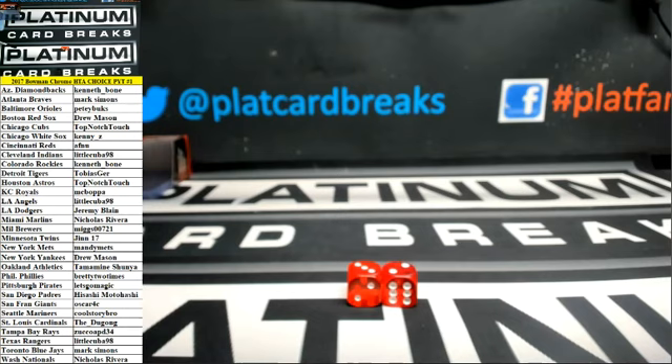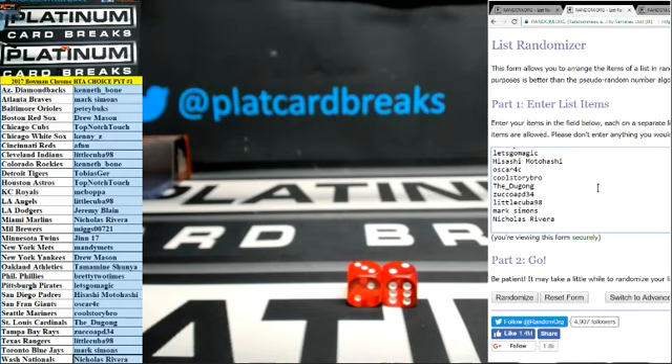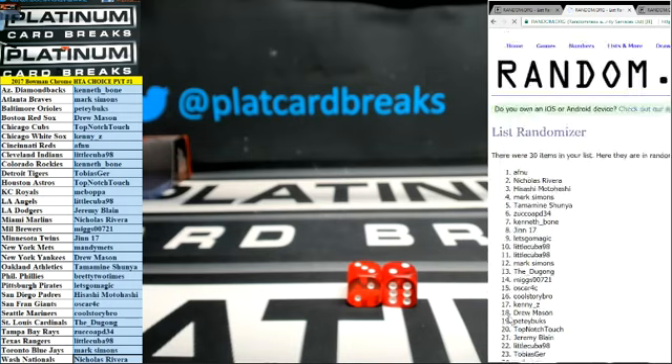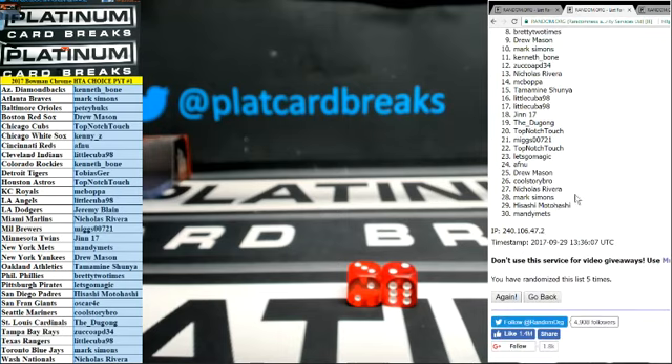Next giveaway — Kenny Z up top, and Manny Metz down low. That is HTA Choice number one. Thanks, guys.